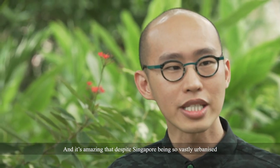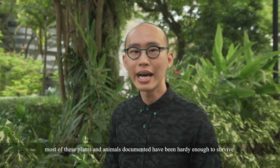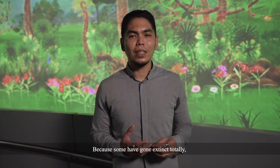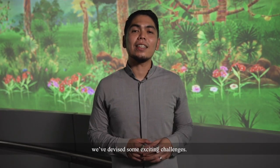It's amazing that despite Singapore being so vastly urbanised, most of these plants and animals documented have been hardy enough to survive for more than two centuries. But we shouldn't take things for granted because some have gone extinct locally. To raise awareness that natural heritage should be treasured, we've devised some exciting challenges.